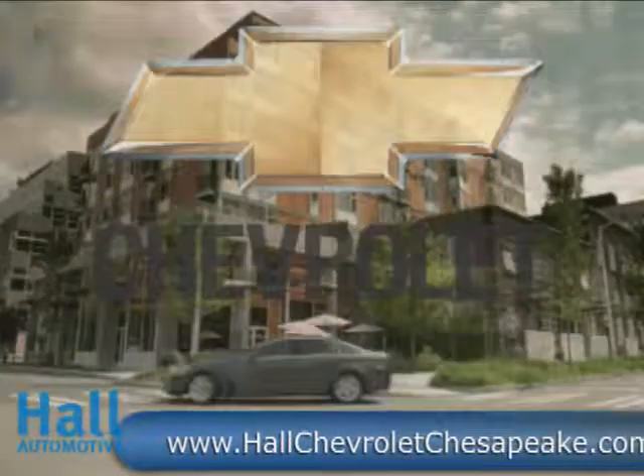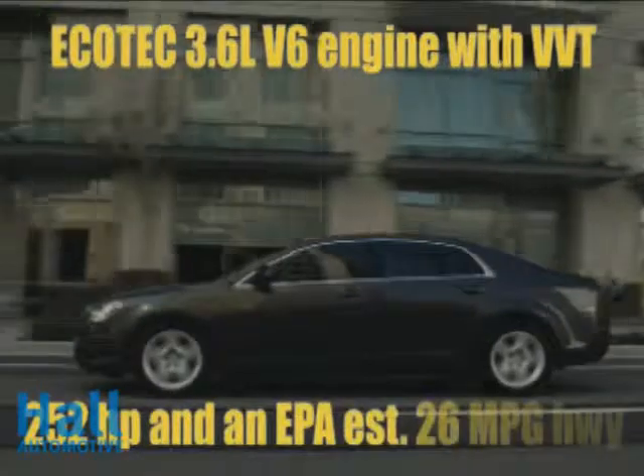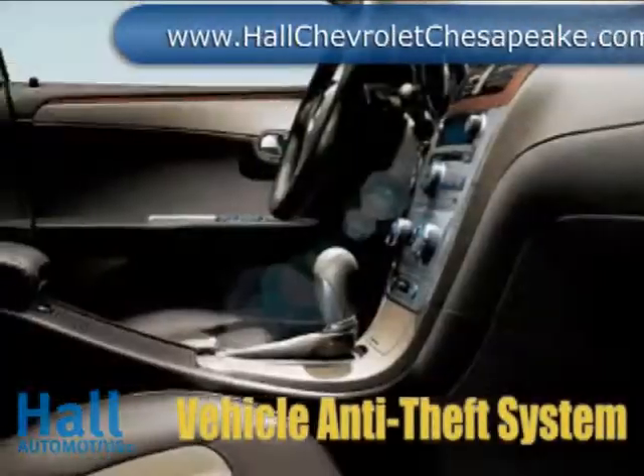Meticulous attention to detail inside and out, the 2010 Chevrolet Malibu. At 33 miles per gallon, the Malibu offers highway fuel economy that others can't match. The Malibu LT and LTZ features a smooth shifting 6-speed automatic transmission and a 2.4 liter engine with variable timing that can cruise over 500 miles on a single fill-up.